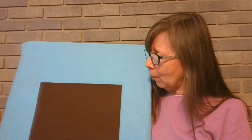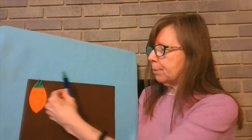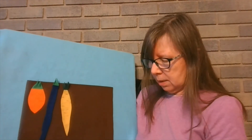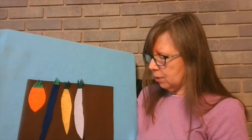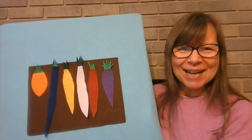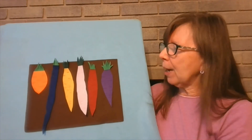No crunchy carrots growing in the ground. Along came a farmer making quite a sound. What do you think he said? Where are my carrots? Do you remember what color our carrots were? Orange, blue, yellow, white, red, and purple. And carrots really do come in all of these colors — you can have a rainbow on your plate!